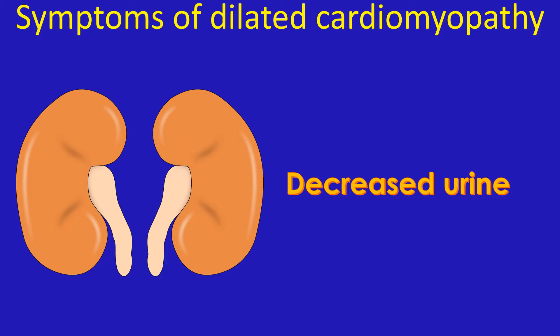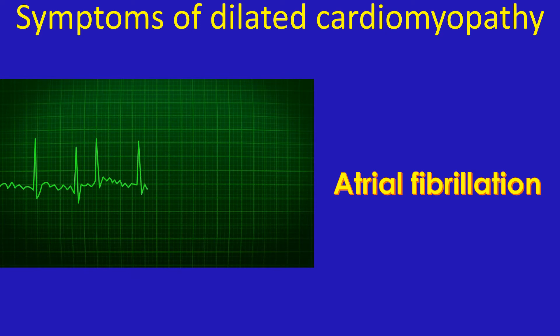Low output can reduce the blood flow to the kidneys and decrease urine output. Fluid gets collected in different parts of the body, mostly in the legs around the ankles, producing swelling of the feet — edema. In some persons with dilated cardiomyopathy, heartbeats may become irregular — atrial fibrillation — and they may have palpitation.